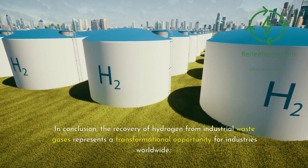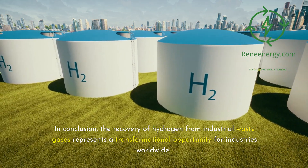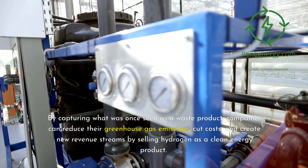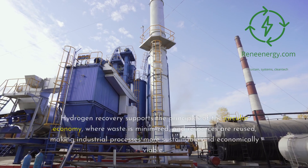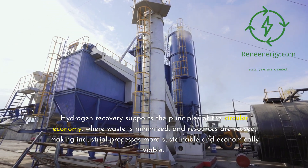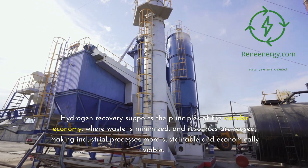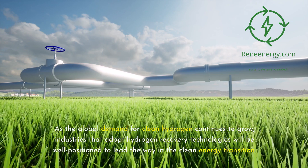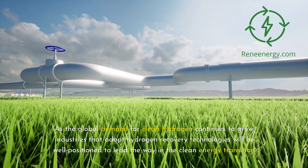In conclusion, the recovery of hydrogen from industrial waste gases represents a transformational opportunity for industries worldwide. By capturing what was once seen as a waste product, companies can reduce their greenhouse gas emissions, cut costs, and create new revenue streams by selling hydrogen as a clean energy product. Hydrogen recovery supports the principles of the circular economy, where waste is minimized and resources are reused, making industrial processes more sustainable and economically viable. As the global demand for clean hydrogen continues to grow, industries that adopt hydrogen recovery technologies will be well-positioned to lead the way in the clean energy transition.